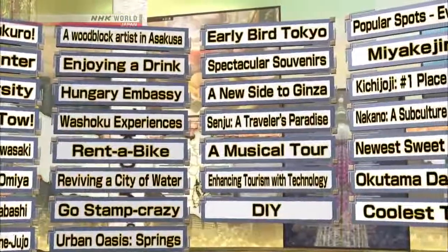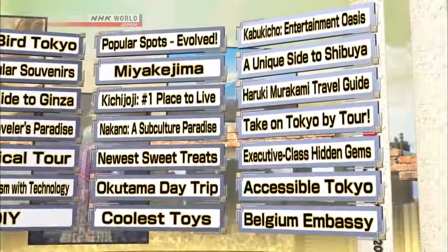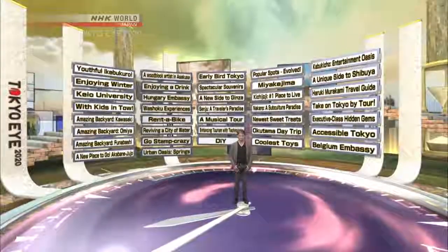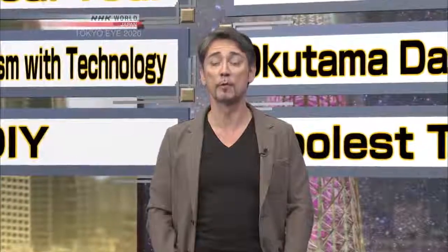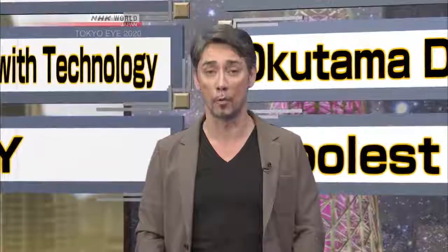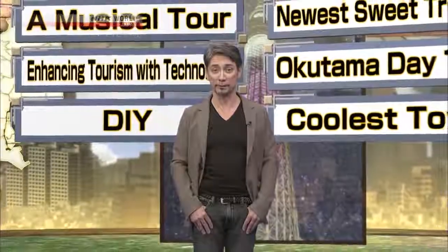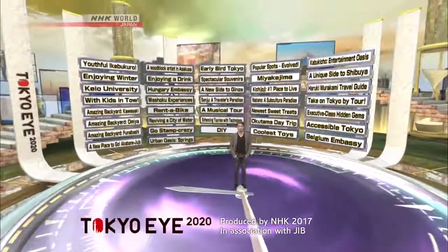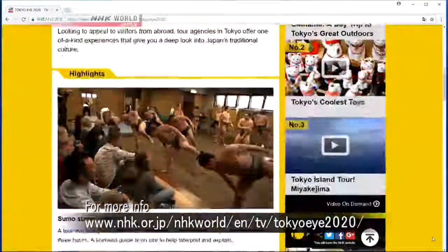There you have it — some of 2017's most memorable Tokyo discoveries. Remember, Tokyo Eye 2020 episodes can be viewed on demand for one year after they air, so check out the site for an even deeper look. 2017 is winding down, but next year is sure to bring even more great things to Tokyo, and we'll keep showcasing them on Tokyo Eye 2020. Have a happy holiday season and a happy new year. For more on today's program, check out our program website.